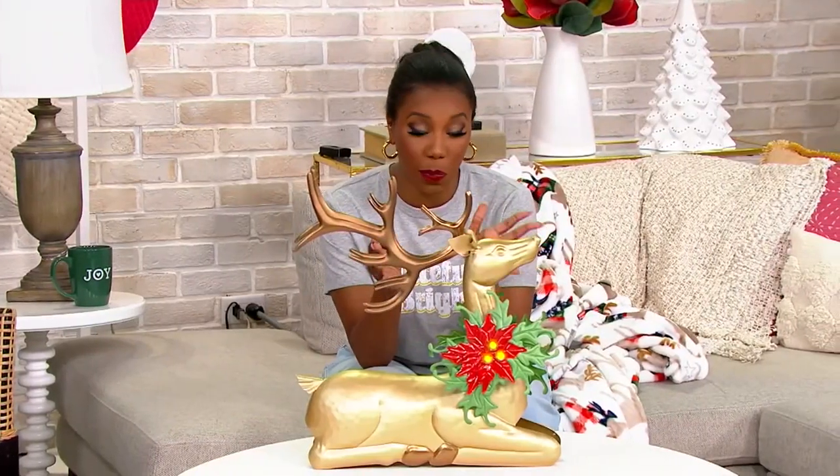Two and a half hours shopping for Kringle Express. I love Kringle Express because what you shop for, you can mix and you can match and you can really get all of your holiday decor from Kringle Express. It's a brand you can only find here at QVC.